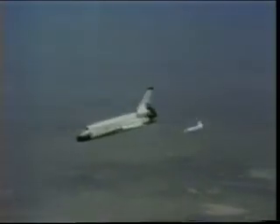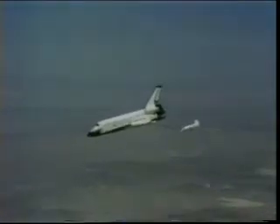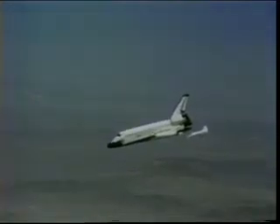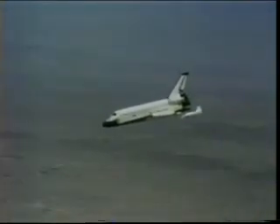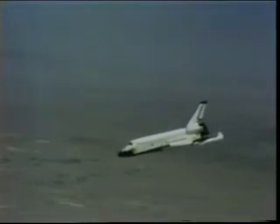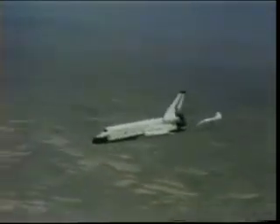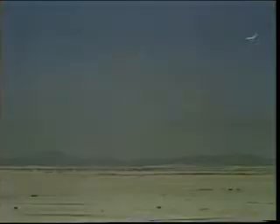20 degrees nose down, then they'll pick it up to about three and a half degrees. On the final approach, up to three and a half. There it is — they've got five miles, 22 seconds, right ahead of them. Touchdown.